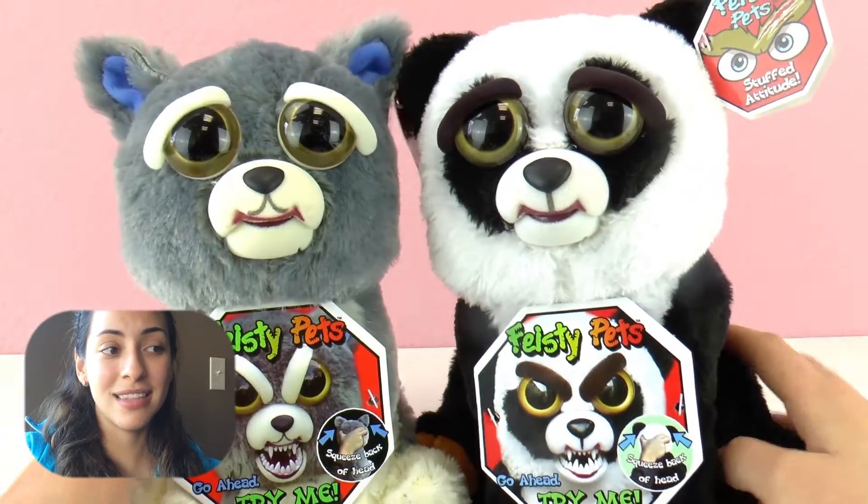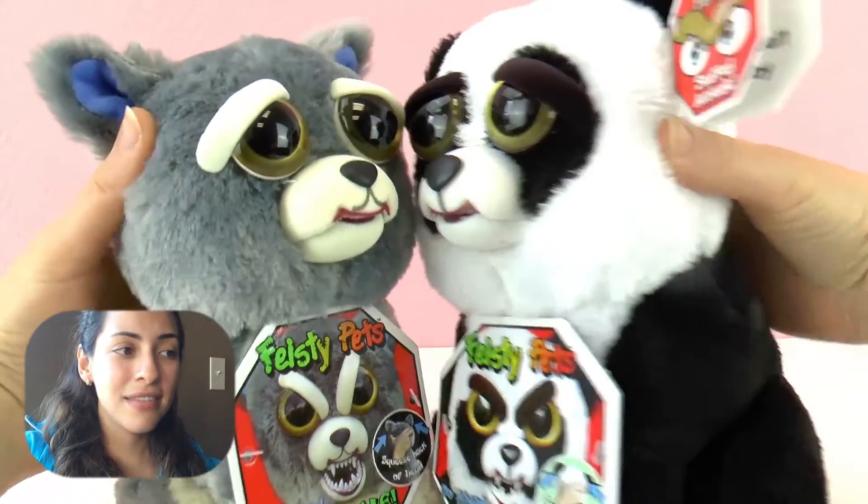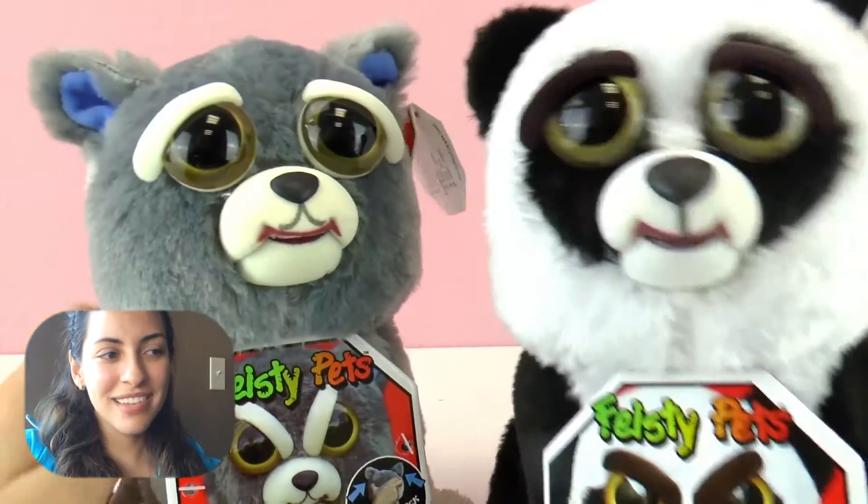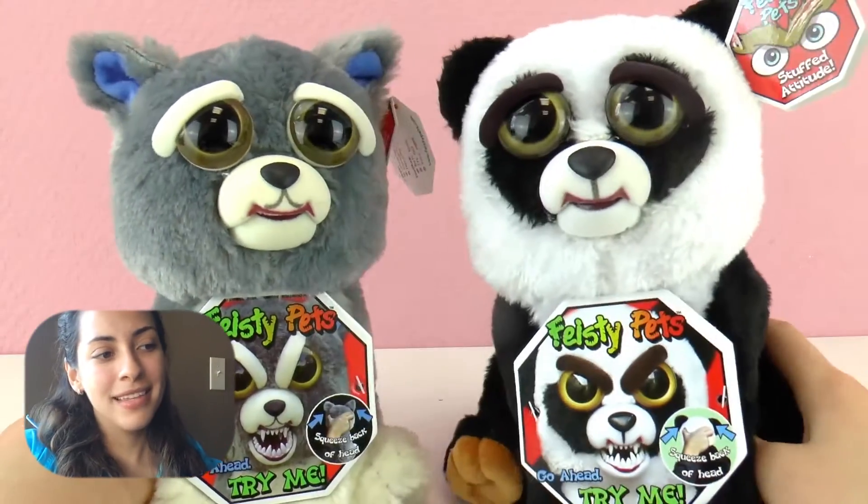There is a koala that I can show you guys. Here is the koala — he looks also very cute. They are super soft, so that's something they all have in common. The face is very similar and their eyes are both green. But they can go all savage, and now they can play or fight jokingly.